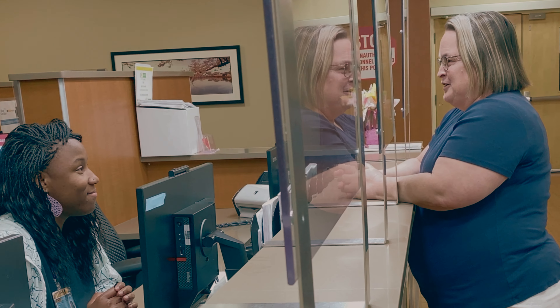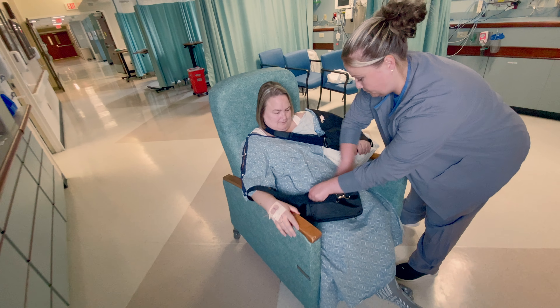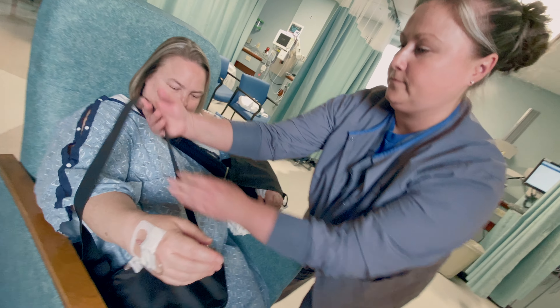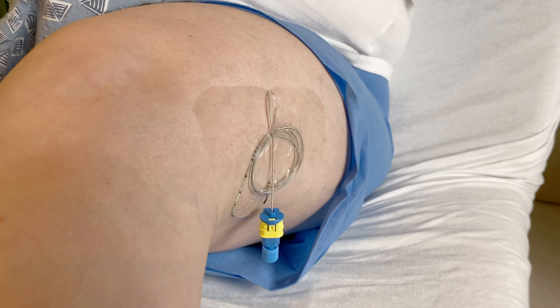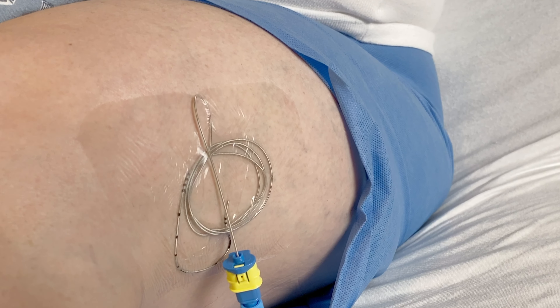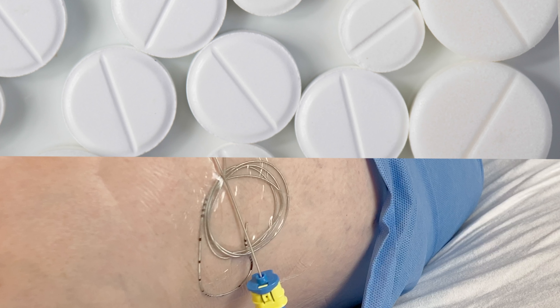At the time you left the surgery center, your limb with the nerve catheter was likely numb. The numbing medication that you are now receiving at home from the pump is different from the medication that you received before surgery. As a result, you will not feel as numb at home as you did at the time of surgery. The goal of the nerve catheter is to reduce your pain medication needs. It may not eliminate all of your pain. This may require that you take additional pain medications as prescribed by your surgeon.